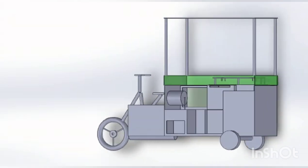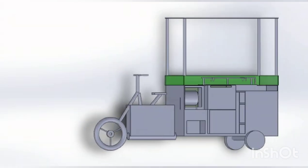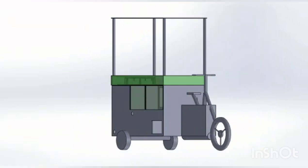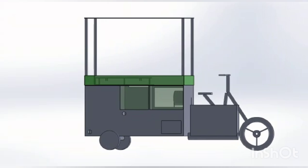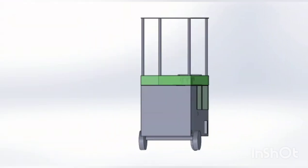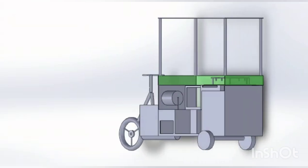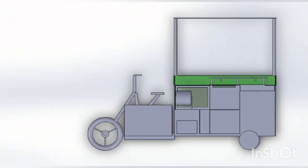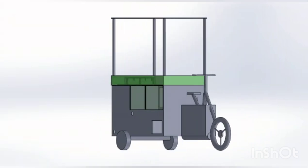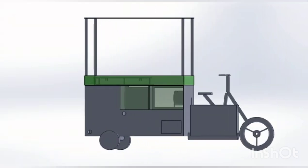As we see here, the vendor can stand at the center place and can process the product, pack the product, and cook the product based on the need of the customer. The different chambers in this vending machine are placed at proper locations so that an operator can easily operate in a more convenient way. In addition to being consumer friendly, it can also be said to be operator friendly.